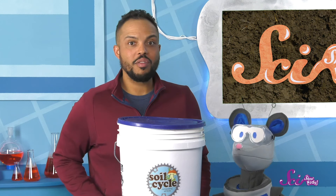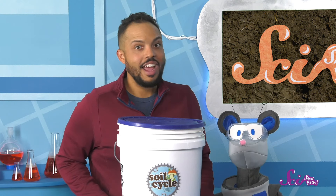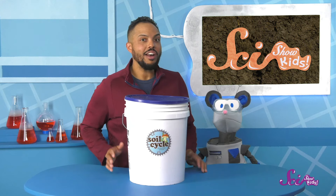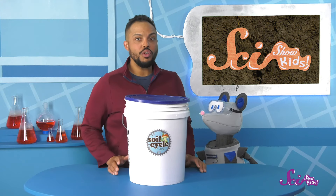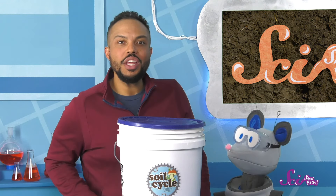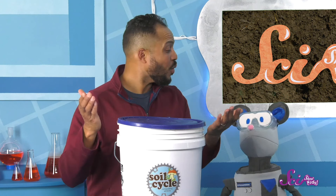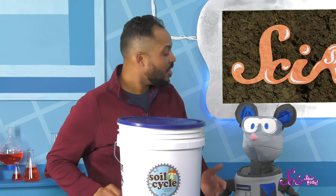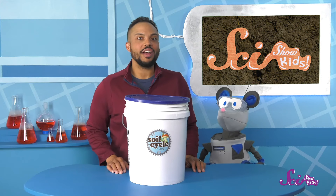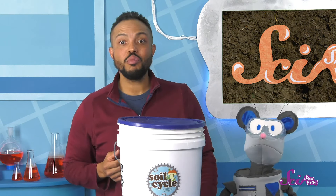Good point, Squeaks! You can't just sprinkle your food scraps on your plants and call it a day. Making compost is a whole process. I don't think I've ever seen someone do it. Maybe we could watch a video — or, that's a great idea, Squeaks! Let's take a field trip! We can go visit our friends at SoilCycle and see how they make compost. Why don't you come with us? Let's go!